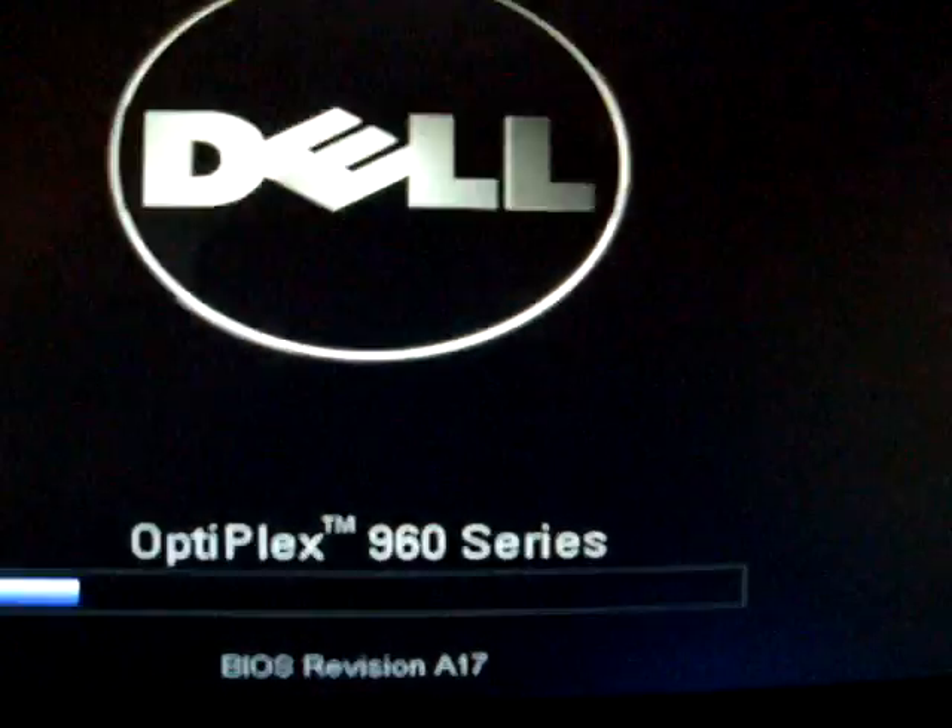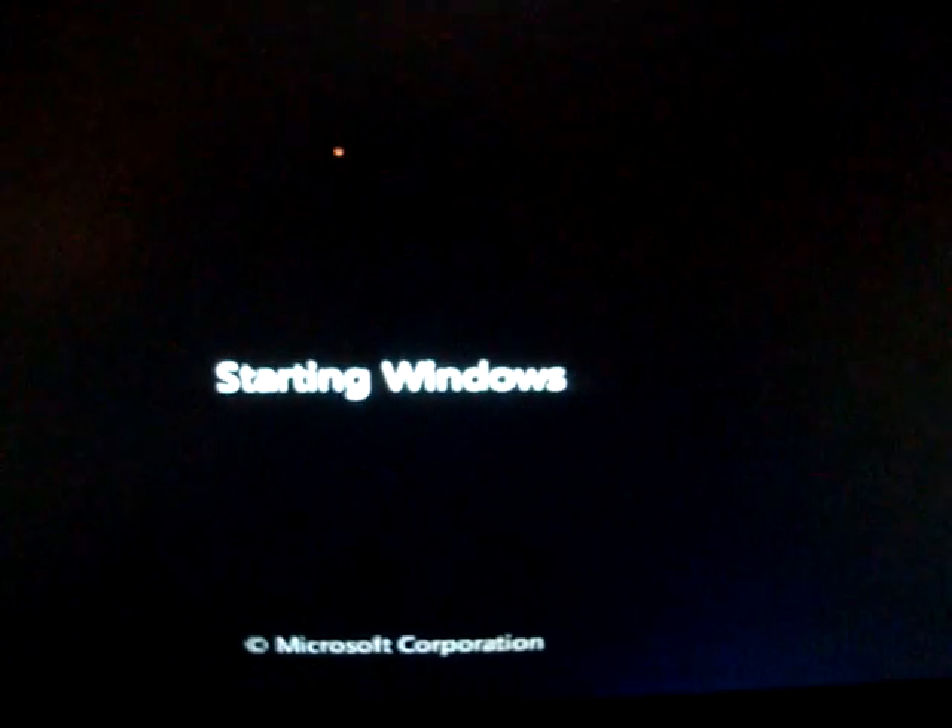But once again, for those people that want Windows 10, just leave the update there and you can upgrade and everything else.